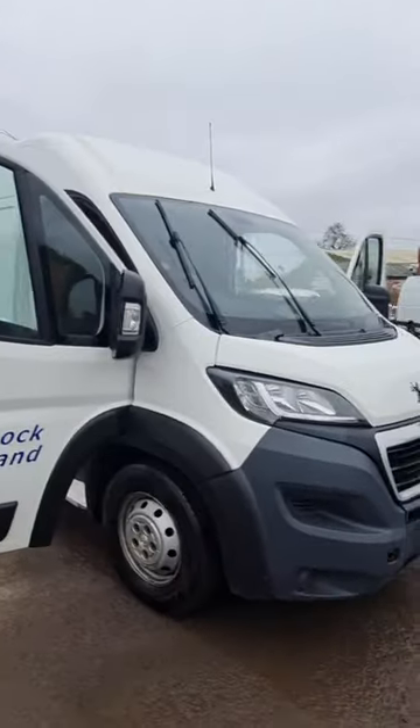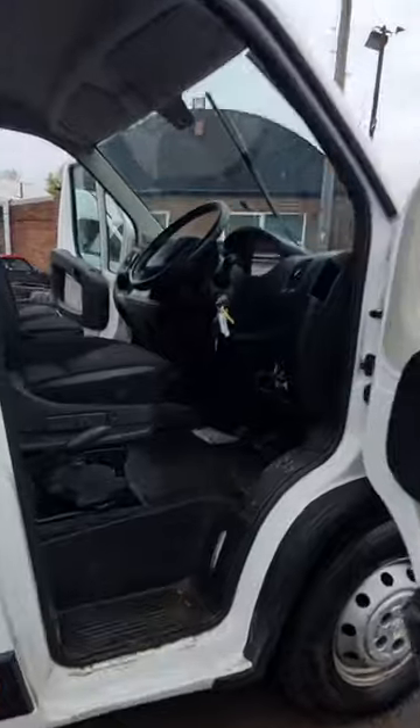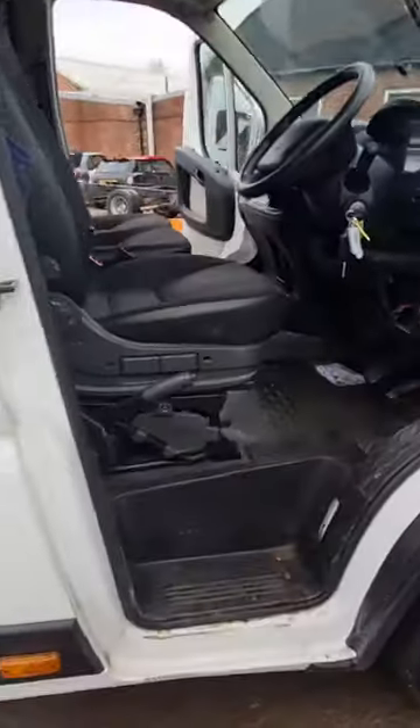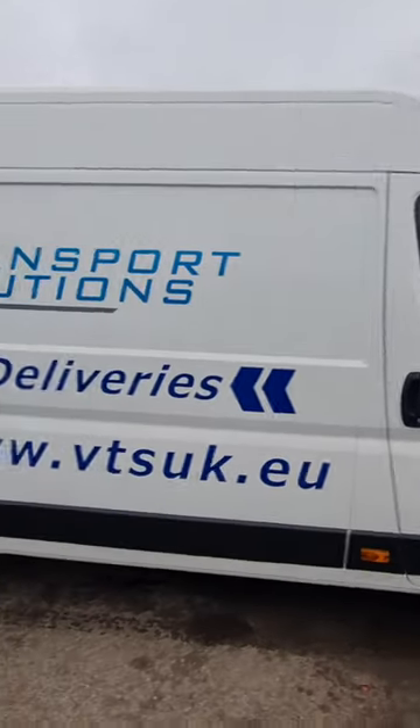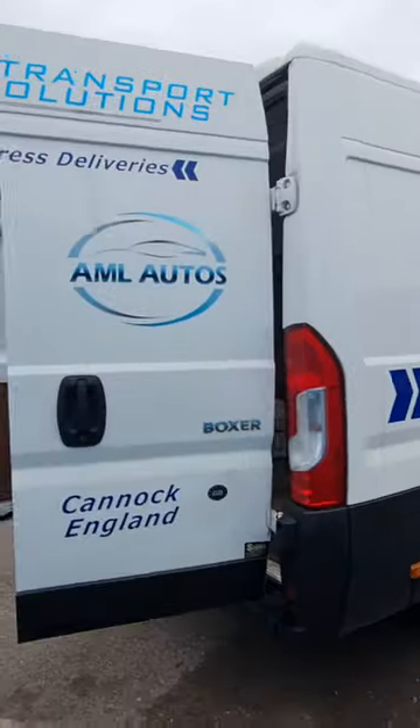2018 Peugeot Boxer 435 Pro L4 H2 Blue HD 2.0 HDI, 6-speed manual, Euro 6, front-wheel drive, panel van, white, genuine 182k miles, non-runner — timing belt broken.